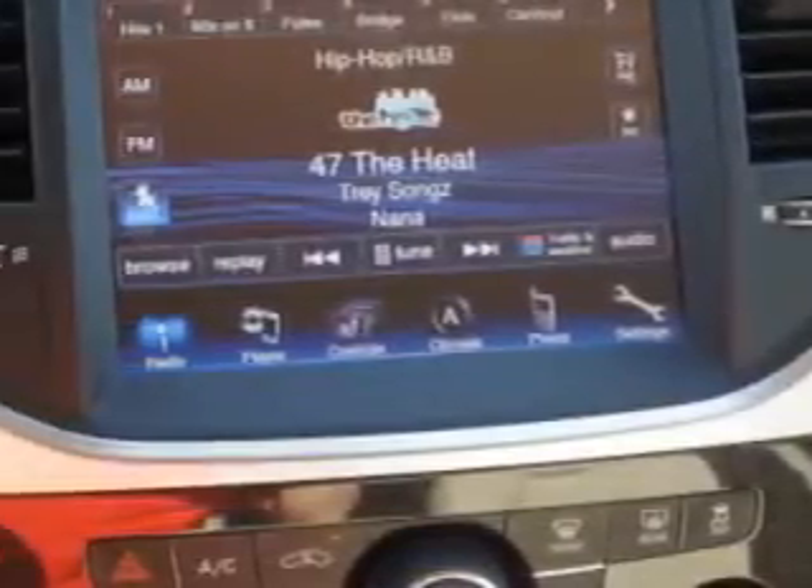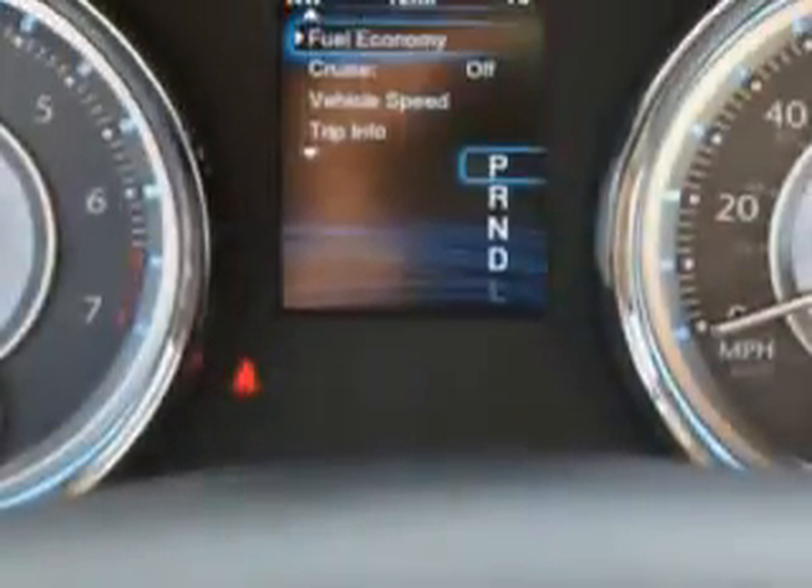Enjoy the drive and have peace of mind in this 2014 Chrysler 300. See us at Riverside Autoplex of Muskogee today.